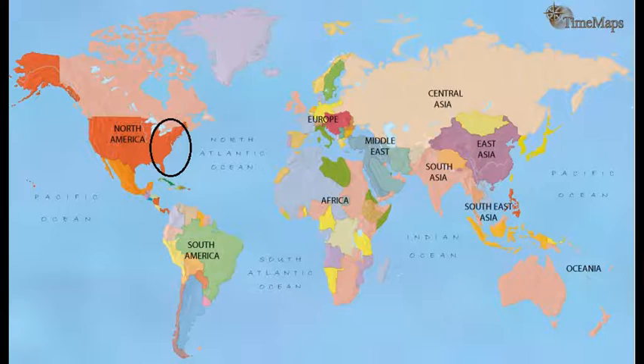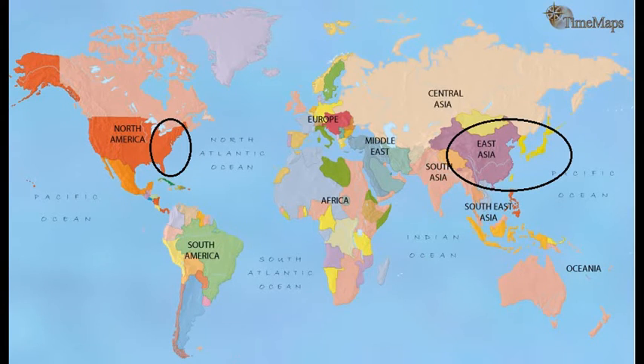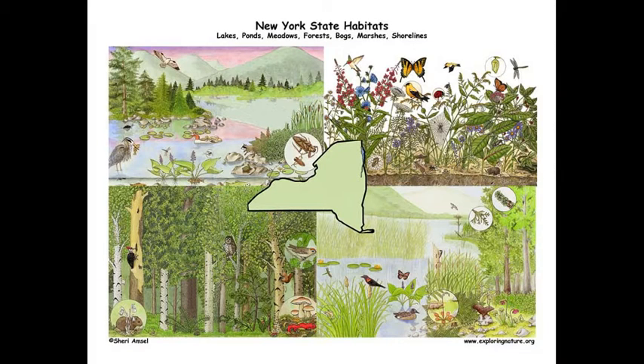Temperate deciduous forests are found in three main separated areas: the eastern United States, eastern Asia — which includes parts of China, Korea, and Japan — and western and central Europe. Our focus, the North American temperate deciduous forests, are typically second growth.